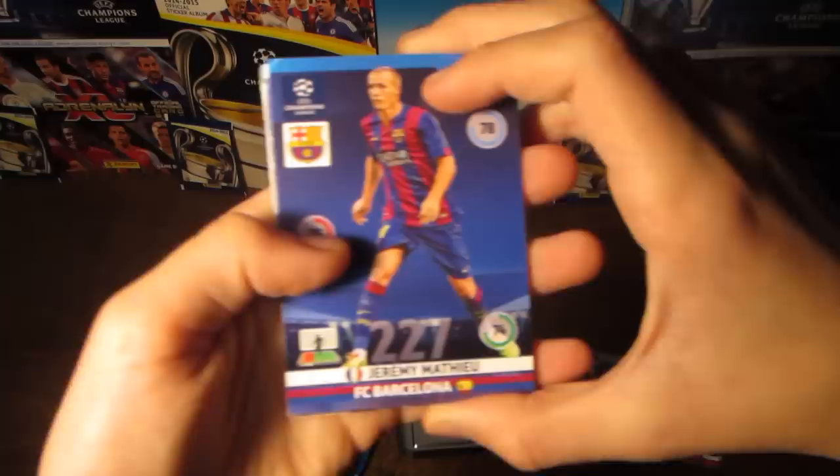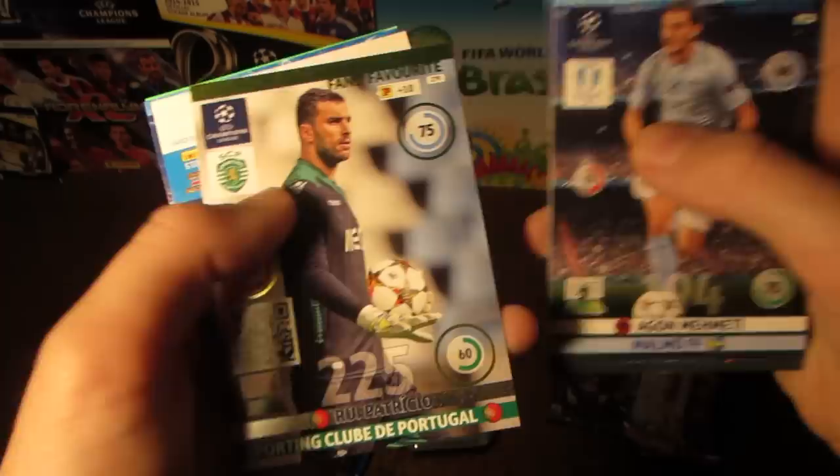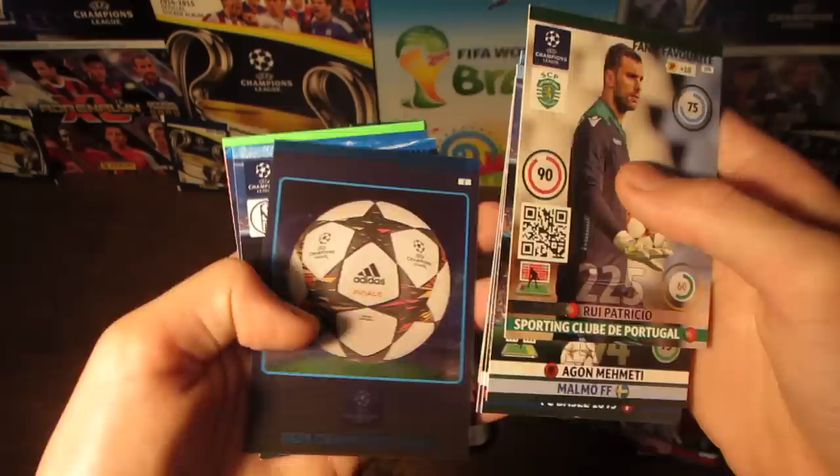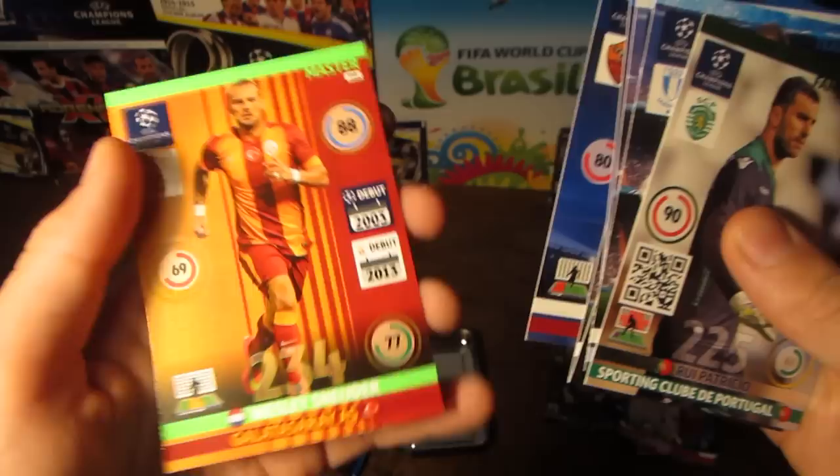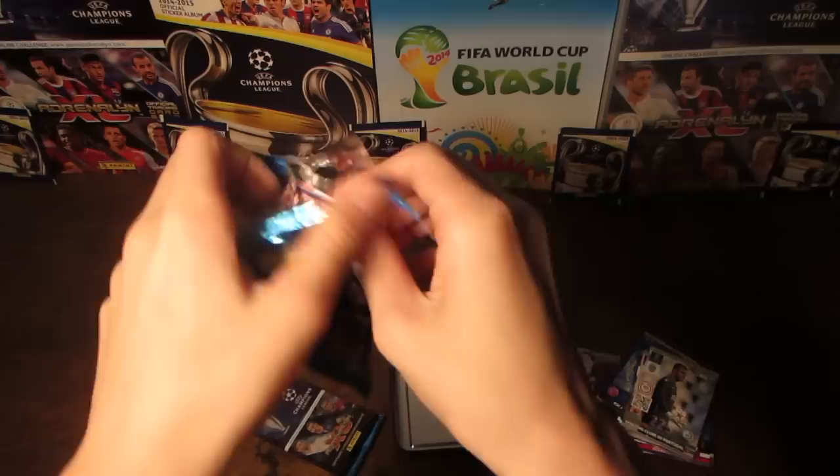We pull Matiu, Azpilicueta, Strela, and Memeti. Then the fan's favourite card — Rui Patricio. And then another official ball card, a very rare card — one in 30-something packs — that's a fantastic pull. We also get Kleshi, Huntelaar, Kastan, and Schneider. Sorry about no reaction for the ball, guys, but I have already pulled it unfortunately.